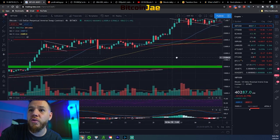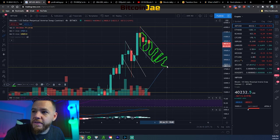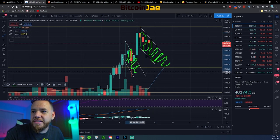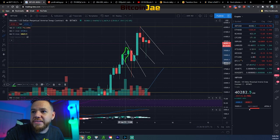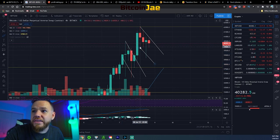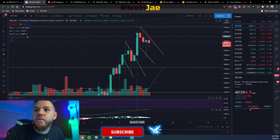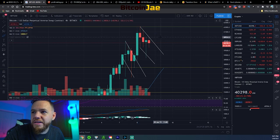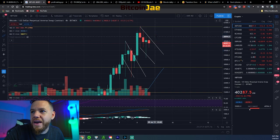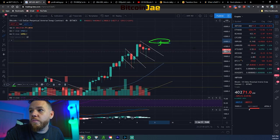Right now we have a typical bull flag setting up — after the impulse move we're in consolidation, printing lower lows, bouncing within the same pattern we've seen repeat over and over. We're within this bull flag; as long as this continues, it's a very normal market structure. We could either continue consolidating down until we see a breakout, or break out at any time. The breakout level will probably be around $41,000 — once we get above that, we should be able to retest the $42k all-time high and go beyond it.